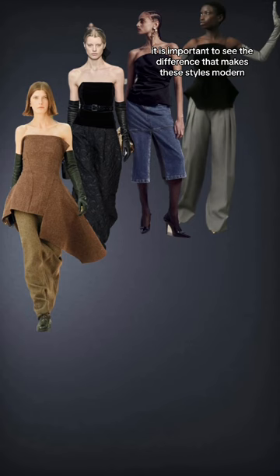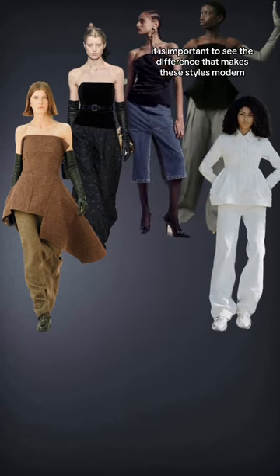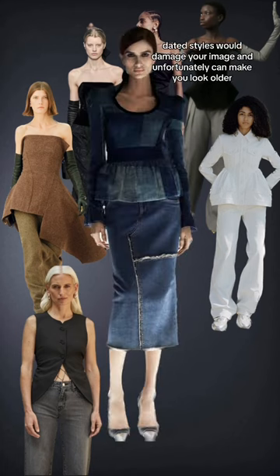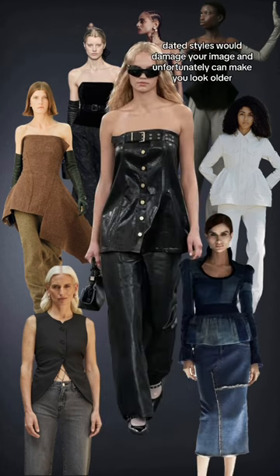It is important to see the difference that makes these styles modern and to avoid wearing old ones. Dated styles would damage your image and unfortunately can make you look older.